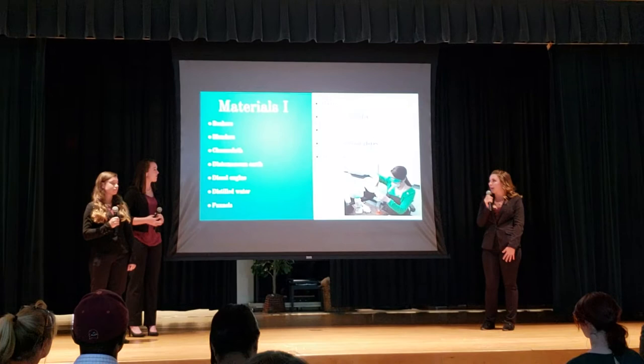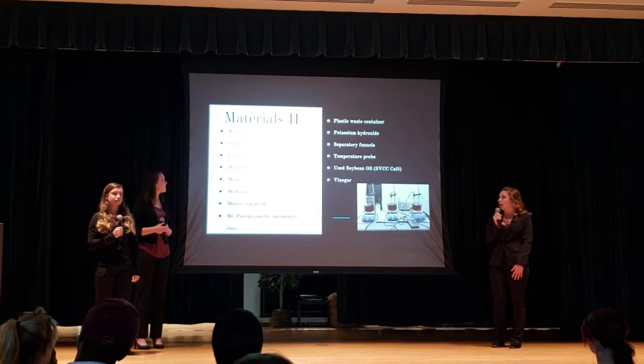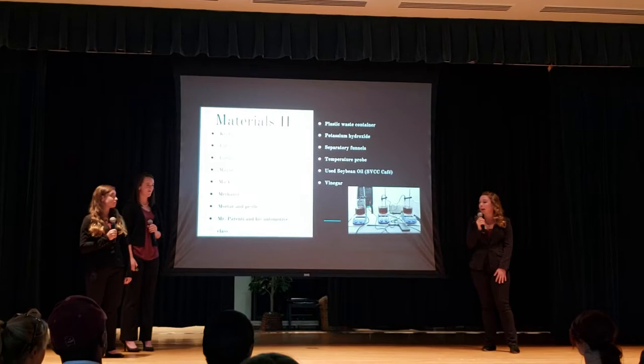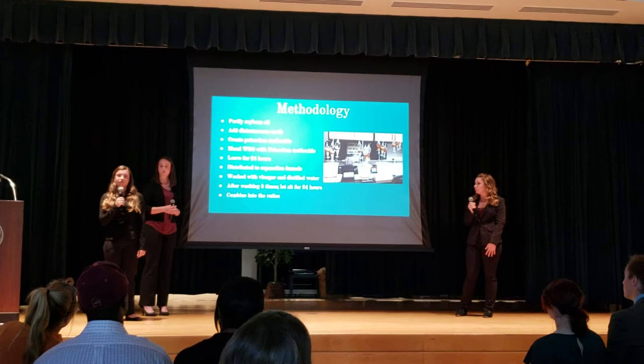For our materials, we needed beakers, a blender, cheesecloth, diatomaceous earth, a diesel engine, distilled water, funnels, a glass stir rod, graduated cylinder, goggles, heat protection gloves, a hot plate, Kevlar, lab coats, lab quest, a magnetic stir bar, mask, methanol, a mortar and pestle, Mr. Brinney and his automotive class, plastic waste containers, potassium hydroxide, separatory funnels, a temperature probe, and used soybean oil and vinegar.